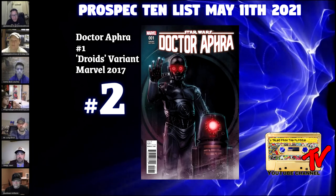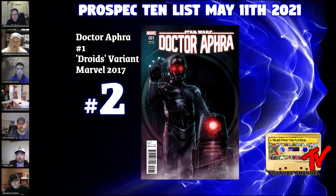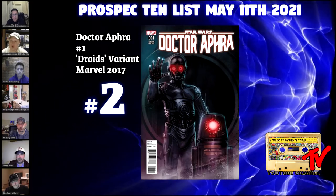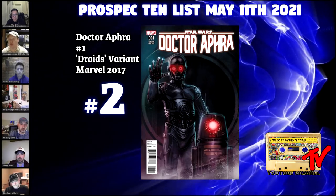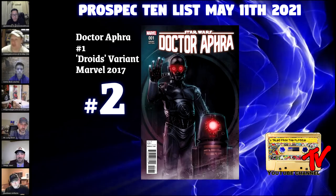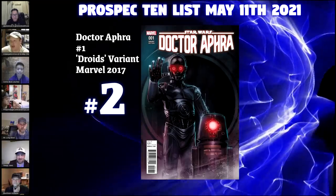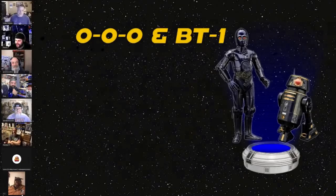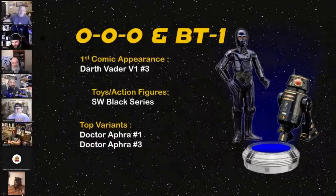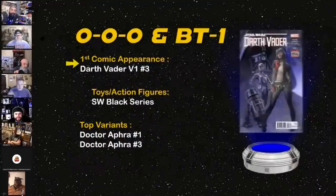For our number 2 book we have Doctor Aphra #1, the 1-in-25 variant. This book has a couple of things going for it: it's the first issue of Dr. Aphra's first solo series, and this is the 1-in-25 Murder Droids variant. The droids are known as Triple Zero and BT-1. You get two droids for the price of one. Everyone loves the bad guys, the assassins — these are the alter egos of C-3PO and R2-D2.